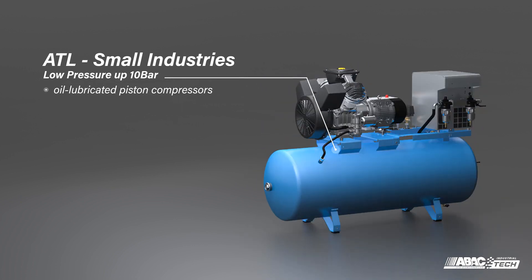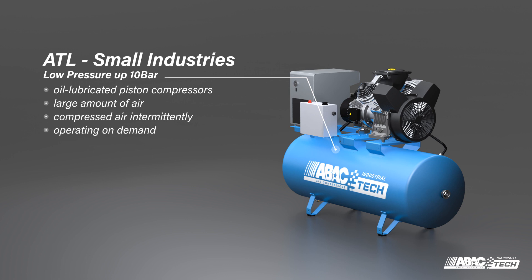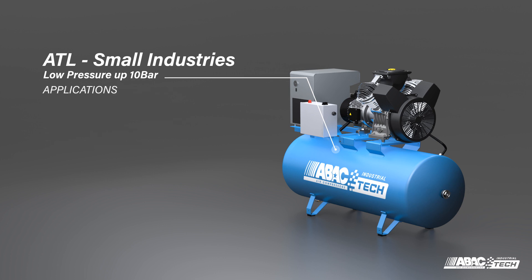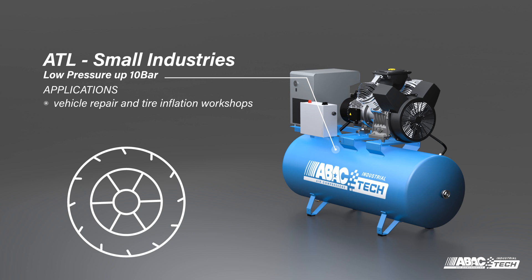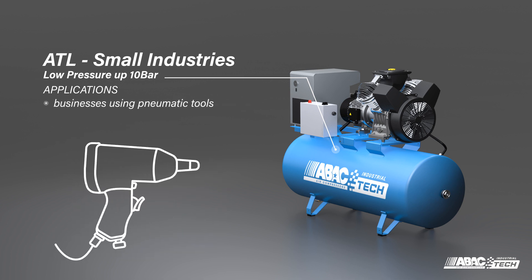ATL oil-lubricated piston compressors are extremely reliable and ideal for professionals who need a powerful and durable machine while always having a large amount of air. Designed to suit applications that require compressed air intermittently, the ATL offers the most energy-efficient duty cycle. It operates on demand, saving both energy and money, making it the perfect unit for tough environments including vehicle repair and tire inflation workshops, car washes, and businesses using pneumatic tools.